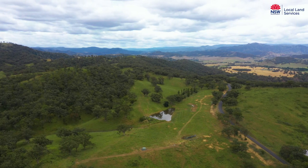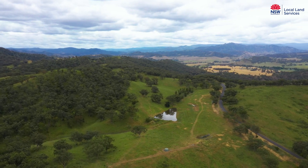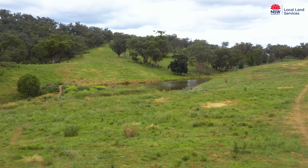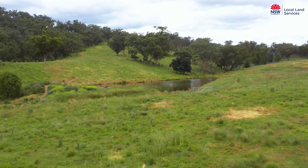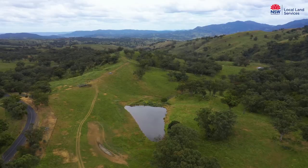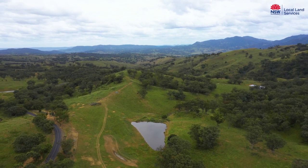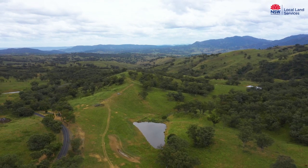Here we are at the Hillside Eco Action Site in the Upper Hunter Valley, at the headwaters of the catchment of the Isis River. It's hard to imagine after the recent rainfall and flood events across our region that we'd be talking about drought planning. This is an ideal opportunity to put a drought resilience program in place on your property.